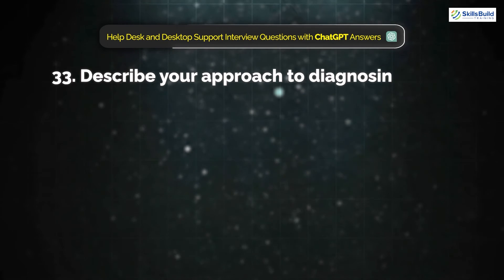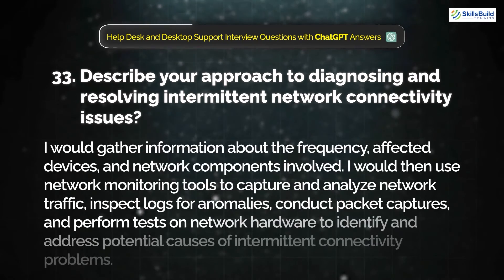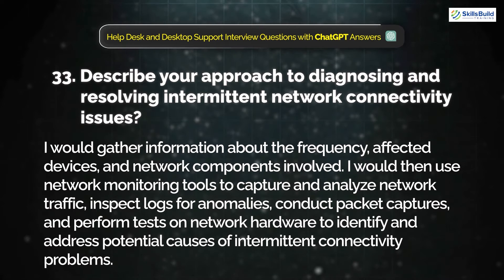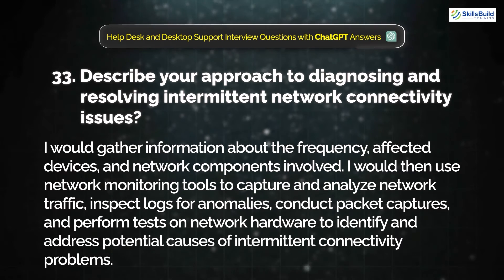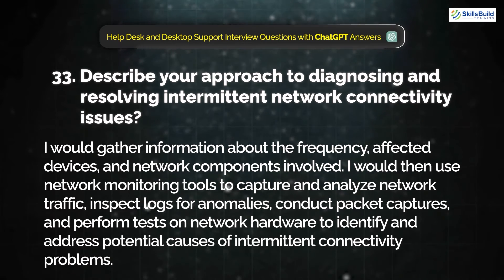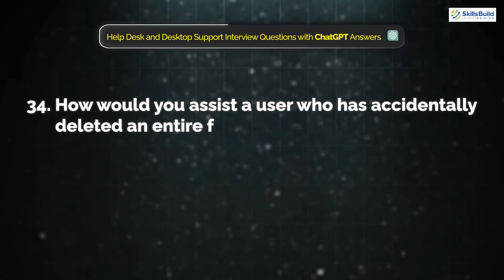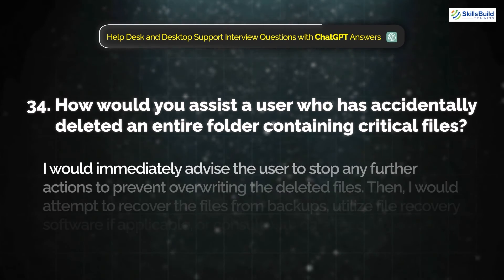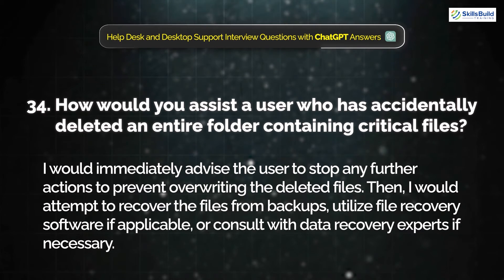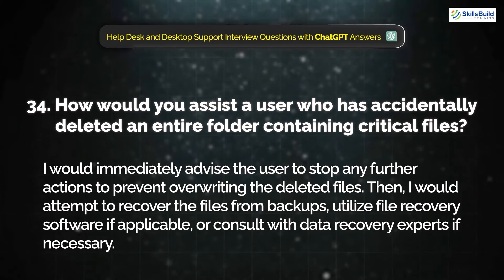Question 33: Describe your approach to diagnosing and resolving intermittent network connectivity issues. I would gather information about the frequency, affected devices, and network components involved. I would then use network monitoring tools to capture and analyze network traffic, inspect logs for anomalies, conduct packet captures, and perform tests on network hardware to identify and address potential causes of intermittent connectivity problems. Question 34: How would you assist a user who has accidentally deleted an entire folder containing critical files? I would immediately advise the user to stop any further actions to prevent overwriting the deleted files, then attempt to recover the files from backup, utilize file recovery software if applicable, or consult with a data recovery expert if needed.